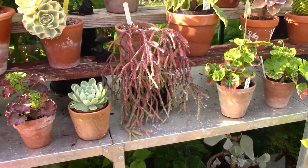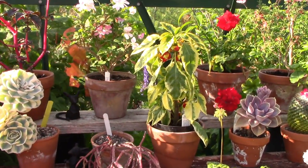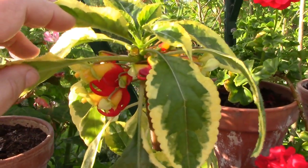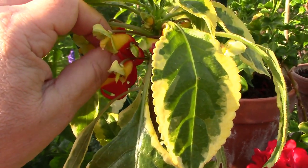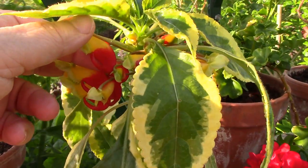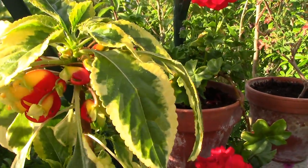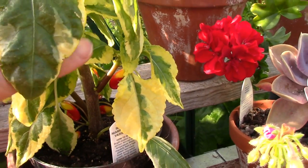Do you spot this variegated beauty here? Look at the gorgeous yellow and green leaves, and if I just lift this up — look at the flowers, aren't they amazing? This is the cockatoo plant but a variegated form. It came to me from Dibley's in the UK — I bought it this year as a small cutting, potted it up and grew it on, and it's done really really well. Look at the massive flowers and the foliage — so, so good. I'm really pleased I got that.